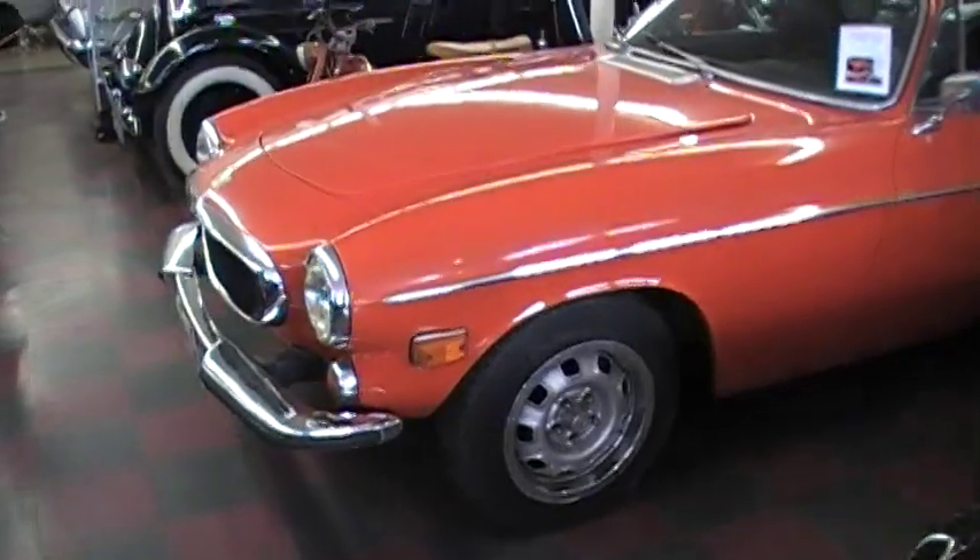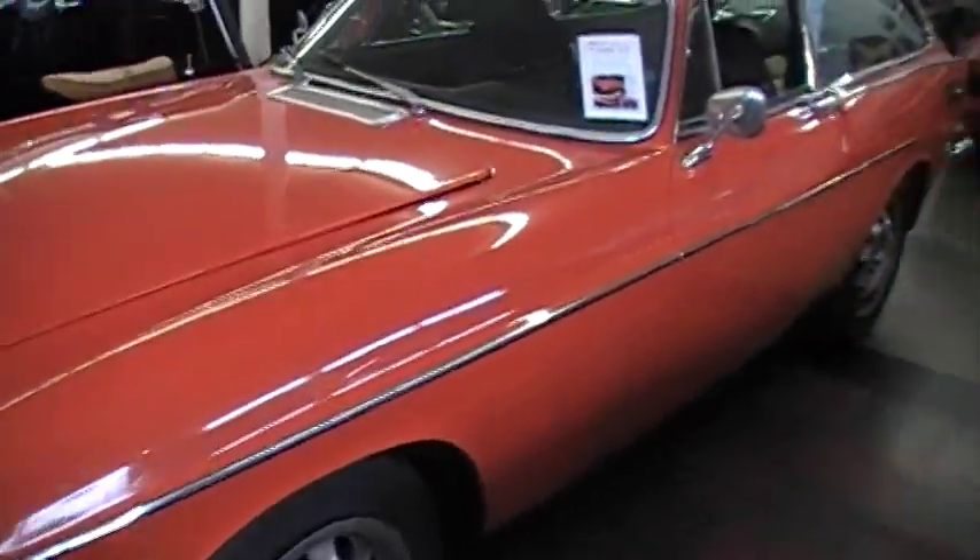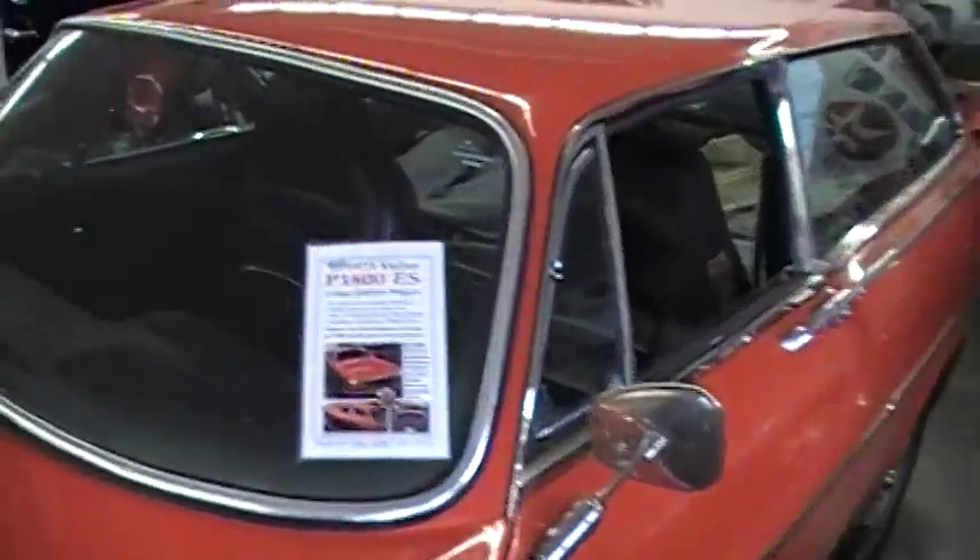This is a very, very solid car. Again, professionally repainted, very straight, very low rust. Let's take a quick look at the engine.